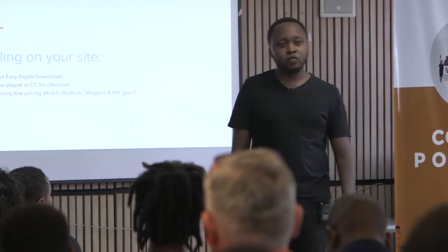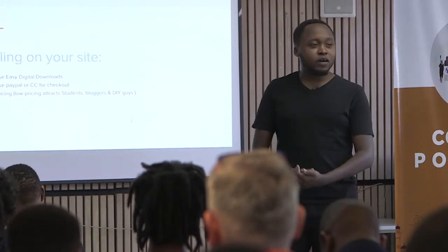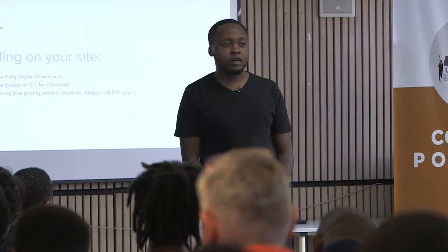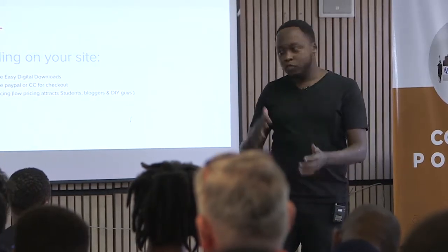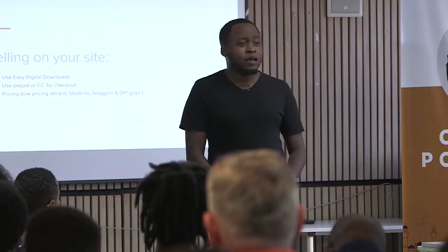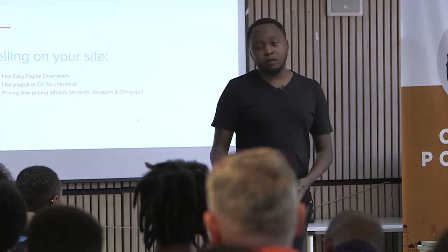Pricing is a bit tricky. You don't want to price it too low — don't sell your themes or plugins for $1.99, because you'll get $1.99 clients, and those are difficult clients who'll make your life a living hell. You don't want to sell it too high either because nobody will buy. I sell my plugins between $39 and $49 — that's pretty reasonable. Also realize that low pricing attracts students, bloggers, and DIY guys who are not very technical and will always need support.